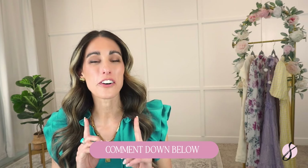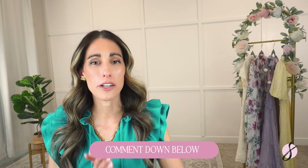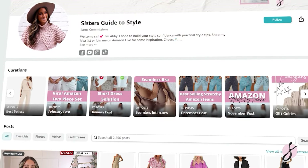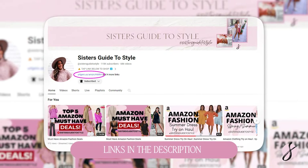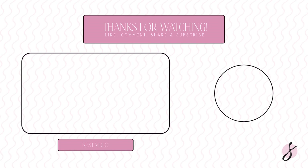Comment down below what your favorite summer dress was from today's video. If you're looking for more summer dresses from Amazon, I have a ton linked on my Amazon Storefront and also on my LikeToKnowIt. All of the dresses from today's video can be found down below in the description box. Please hit that subscribe button — I would love for you to join my community. I hope you have a great rest of your day. Bye, guys!